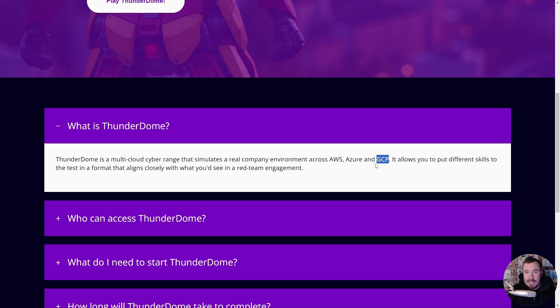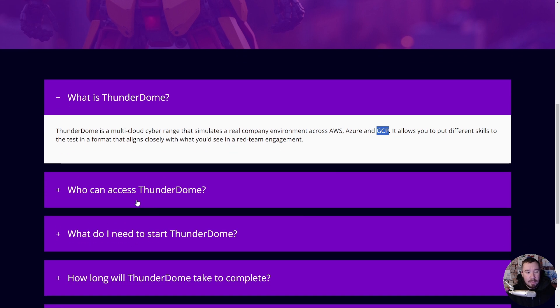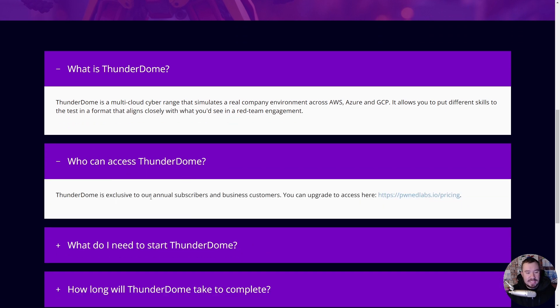Any other labs similar to this, I kid you not, you'd have to spend thousands upon thousands of dollars to get access. But who can access Thunderdome? It's annual subscribers and business customers of Pwnlabs. To get an annual subscription, it's only $200 a year, which gives you access to Thunderdome and all premium labs. And if you join the Hack Smarter Discord community — link in the description — and send me a DM, I might just have a discount code for you.